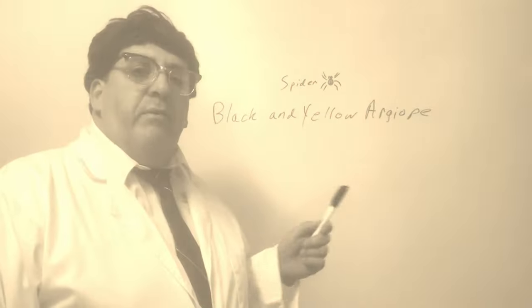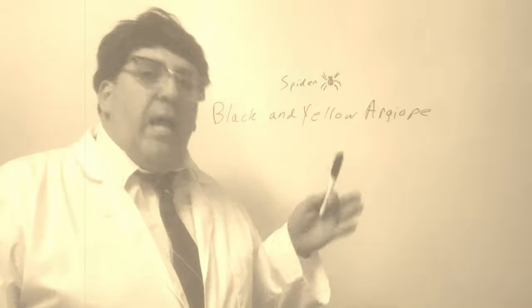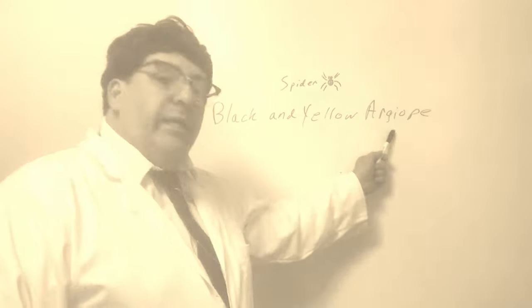All right class, today we're going to be learning about everybody's favorite spider. Well, maybe it's not everybody's favorite, but a lot of people like it. It's the black and yellow Argiope.